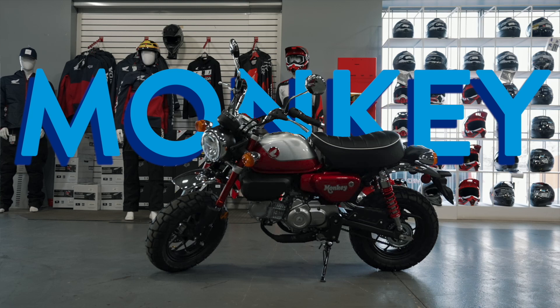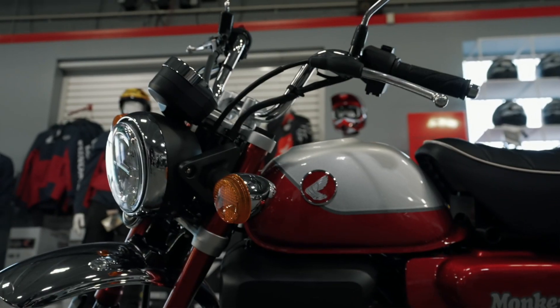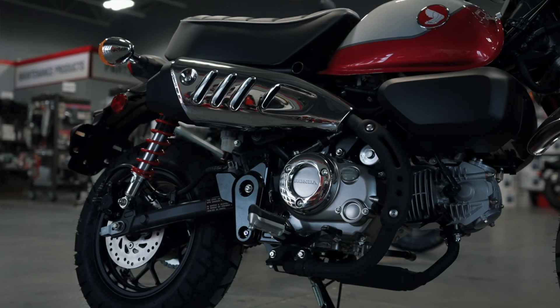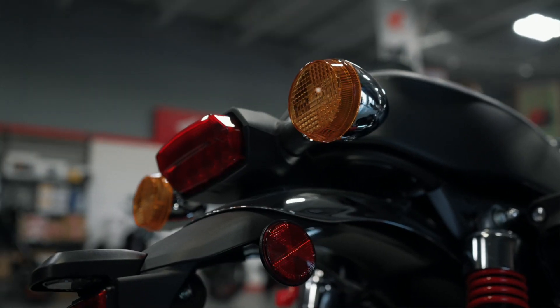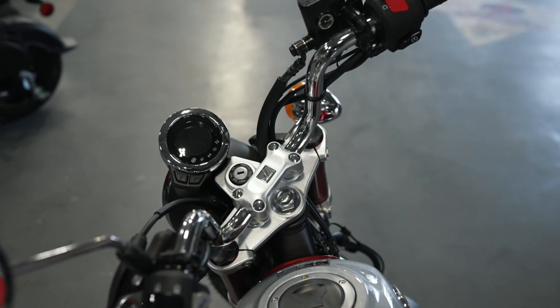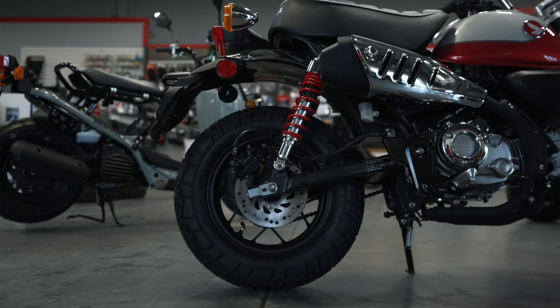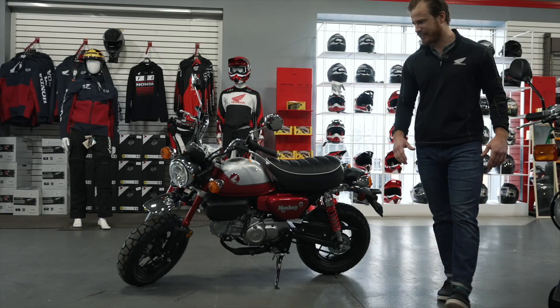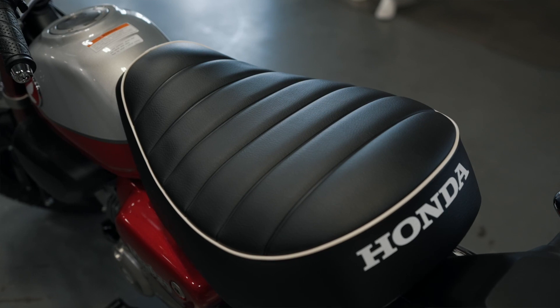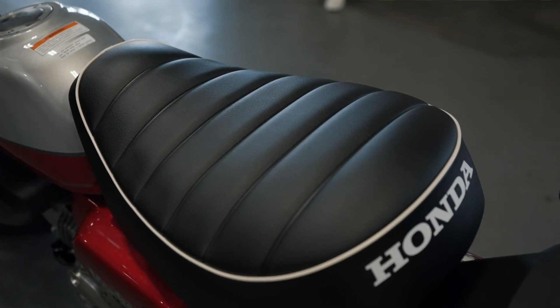The Honda Monkey is an all-new model for Canada in 2022. It really has the same engine and transmission as the Grom, being 125cc with a five-speed transmission. This is the one everyone's excited about — we have a classic vintage look with some modern technology, like ABS braking. Just some really nice styling on it: chrome fenders and a very plush seat. Very comfortable to ride and incredible fuel efficiency as well.